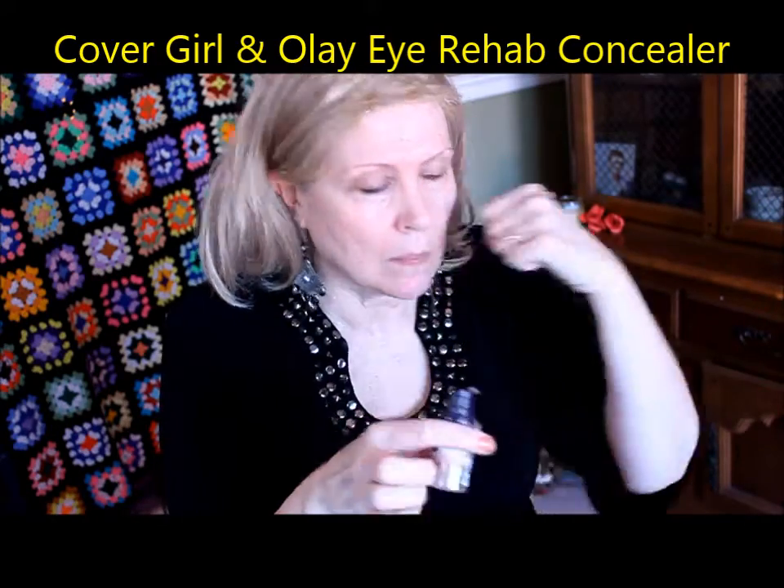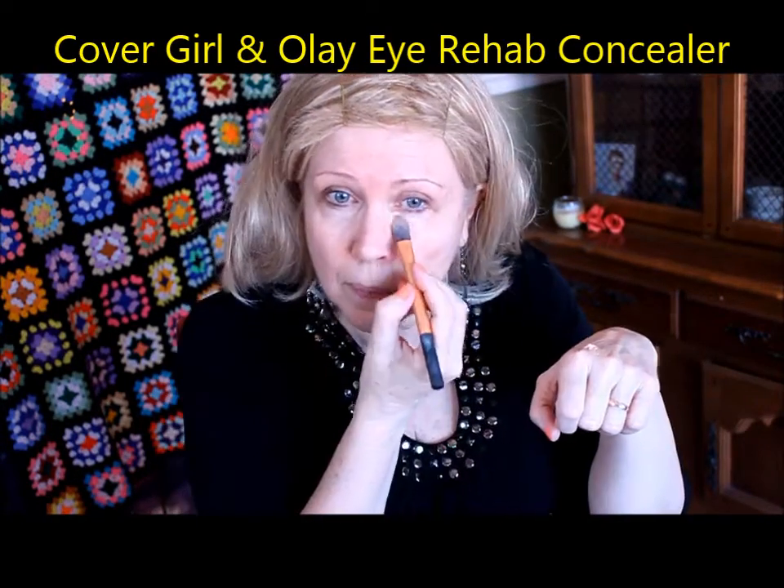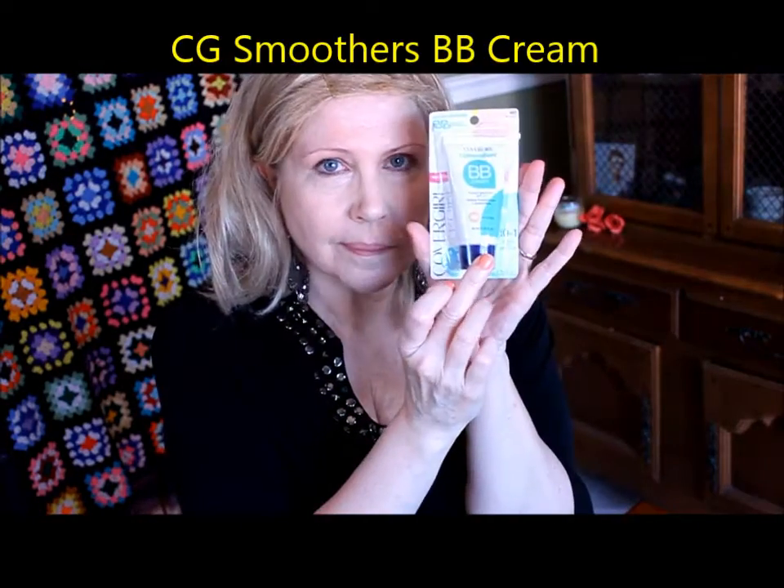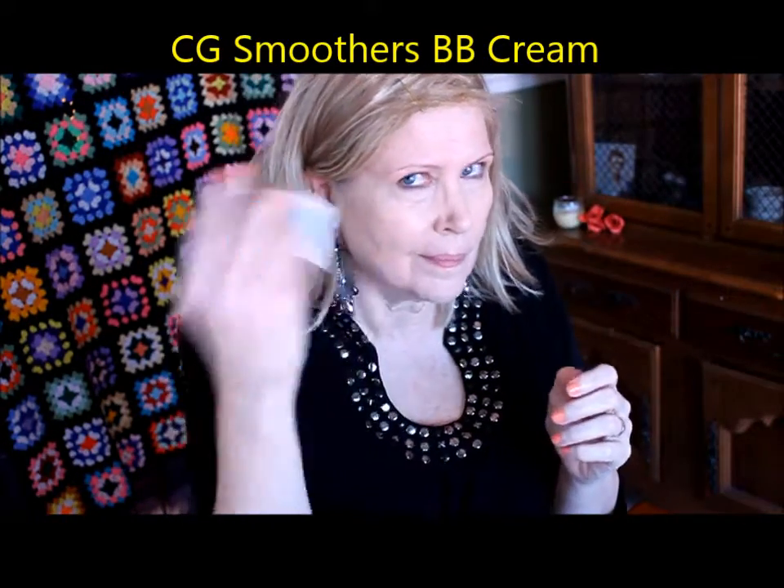Here we go, the whirlwind tour of CoverGirl. We've got the serum primer right now — it's a fairly new product, smells really nice. I'm just tapping it into the lines and nooks and crannies. Going into the eye rehab concealer, which is a light salmon color. It's actually very mousse-feeling and blended really nicely, but it did not conceal that well. I'm trying to put it on that age spot — I'll go back there like three or four times in this demo.